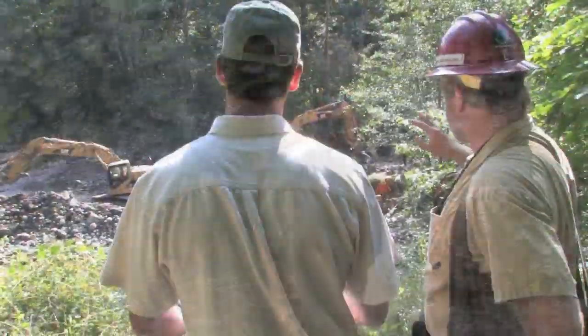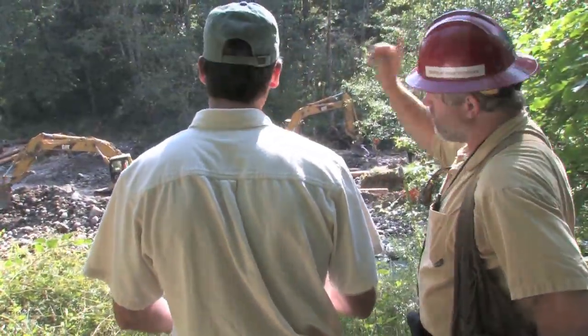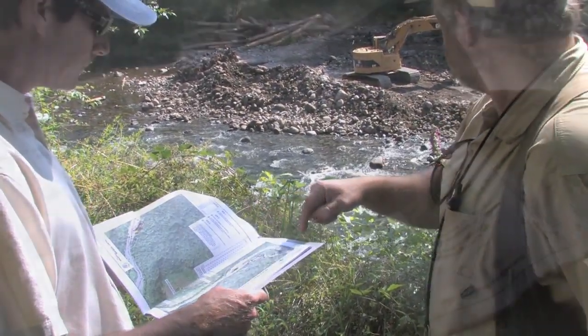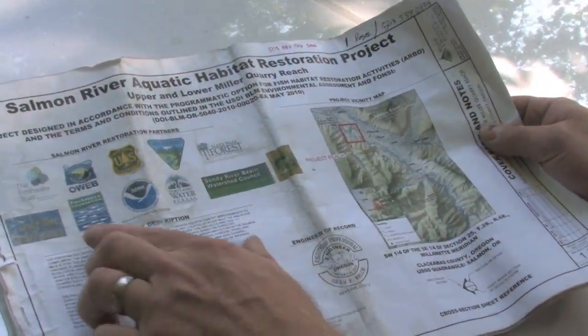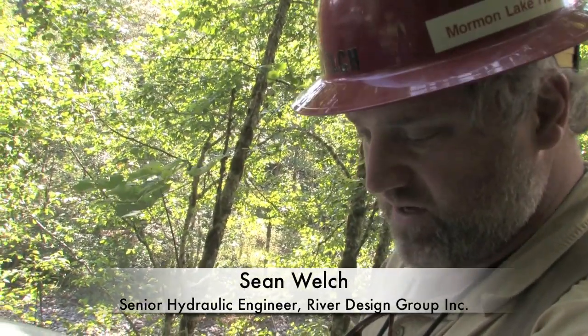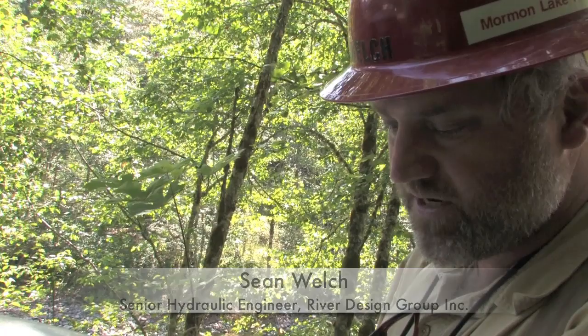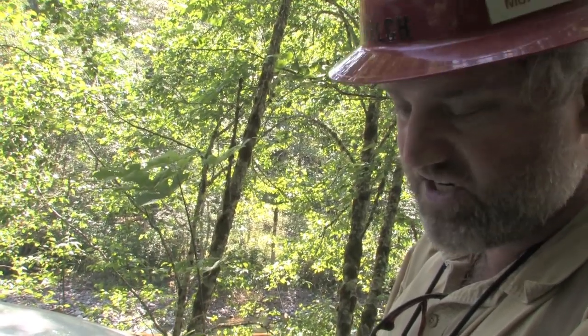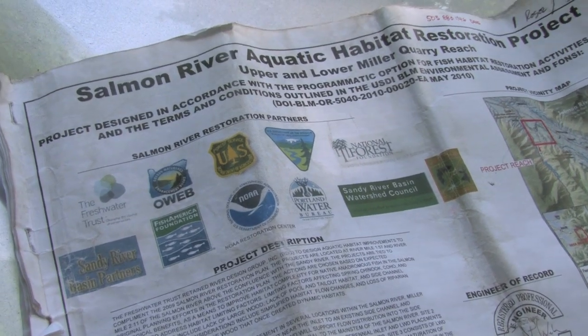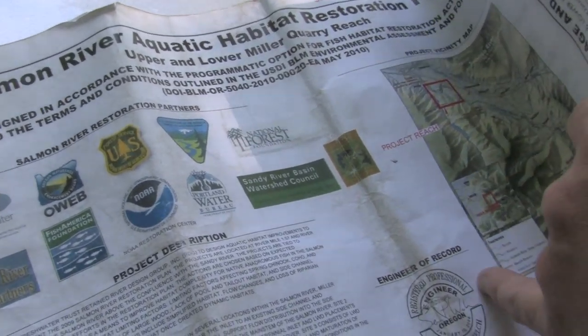We're up here working on the Salmon River Aquatic Habitat Restoration Project and the most important thing to note on the title sheet is the suite of partnerships — an interesting mix of federal agencies represented by the Department of Interior and the BLM, the Department of Agriculture with the Forest Service, state agencies with OWEB, the Sandy River Basin Partners, and non-profits like the Freshwater Trust.